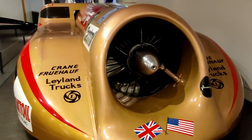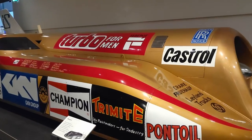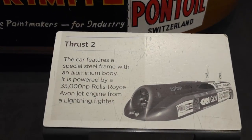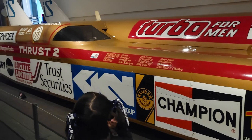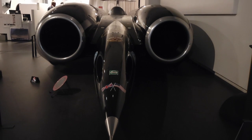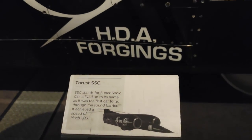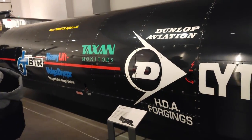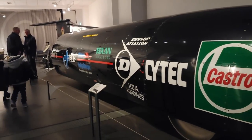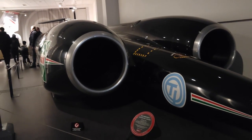Now to the stars of the show. Thrust 2 is powered by a single Rolls-Royce A1 jet engine. On 4th October 1983, the car reached a top speed of 650 miles per hour, equivalent to 1,047 kilometers per hour. Thrust SSC holds the current world land speed record, set on October 15th, 1997, by accomplishing a speed of 763 miles per hour — making it the first land vehicle to officially break the sound barrier. See it for yourself!